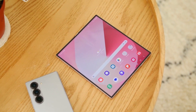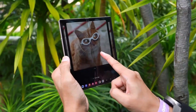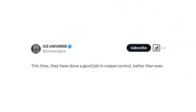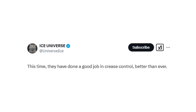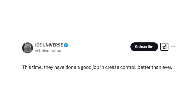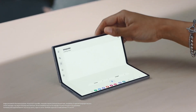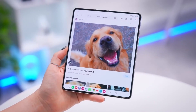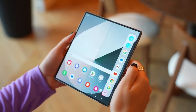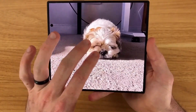A recent tip from a Chinese social media site has revealed new details about the book-style foldable. According to tipster Ice Universe, Samsung is making serious improvements to its foldable lineup. One of the biggest challenges for foldable phones has always been the crease, but Samsung may have finally cracked the code with ultra-thin glass 2.0. Reports indicate this next-gen display technology will be thinner, stronger, and significantly reduce crease visibility. A new layering technique is said to improve durability while minimizing the crease by up to 60%, resulting in a smoother folding experience and enhanced touch sensitivity.